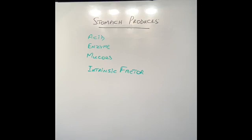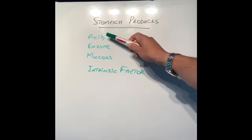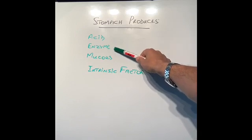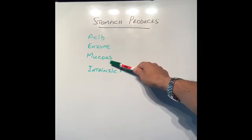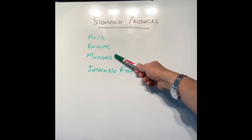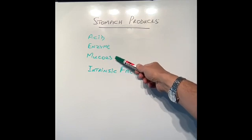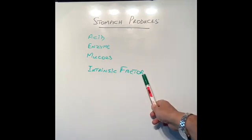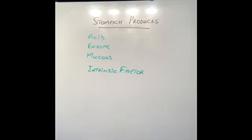Before we go any further, I'm going to recap from my previous videos what the stomach produces. The stomach produces acid, which is hydrochloric acid; an enzyme called pepsinogen which helps us break down proteins; mucus which protects the stomach against its own acid and stops ulcers forming. And this last thing you need to remember is called intrinsic factor — a protein which is produced by cells of the stomach and is the key factor in what we are going to talk about today.